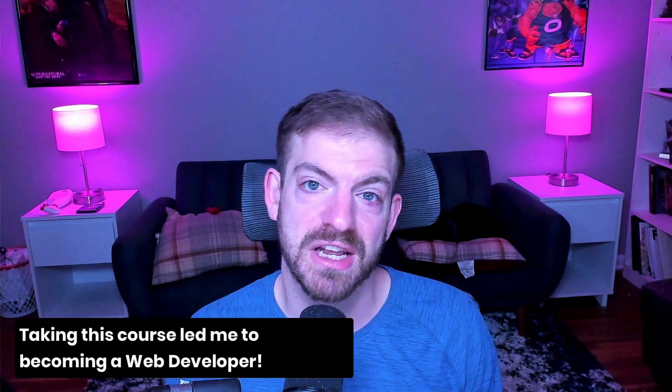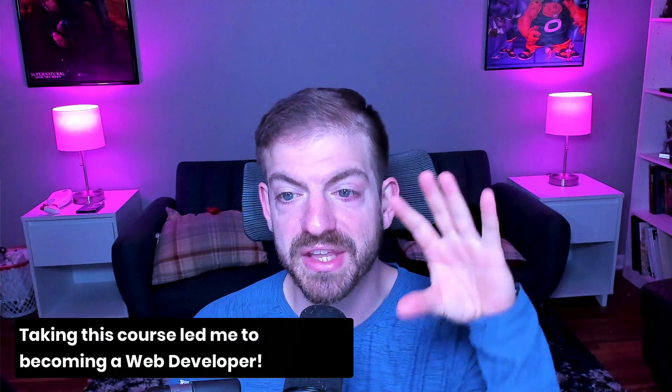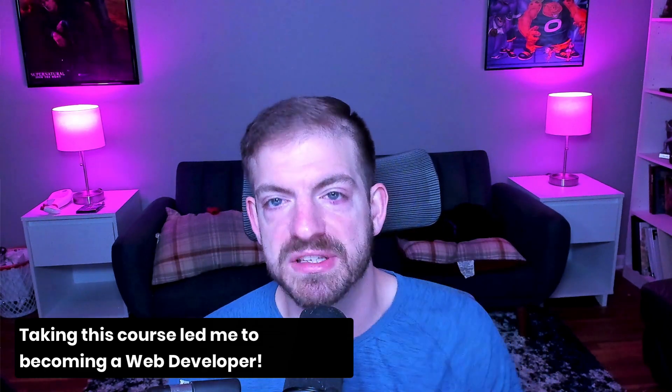I kind of needed something as an outlet to distract me, and I really got deep into this course. I love this course — I went through it, spent hours going through it and writing out the content. These are the core fundamentals that still carry me today as a web developer. All the things you see on this channel are completely self-taught and they come from courses like this, but this is always the one I go back to.